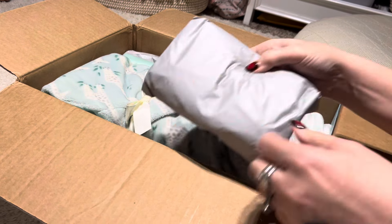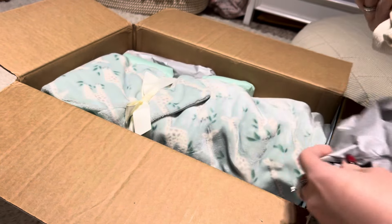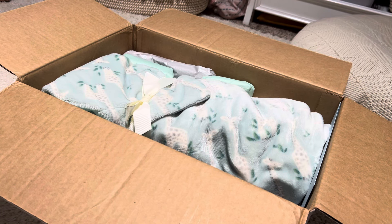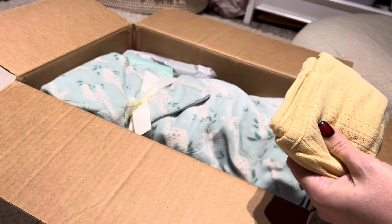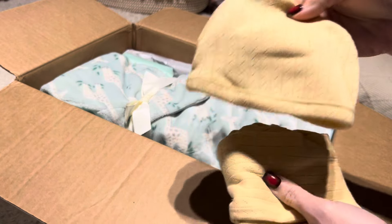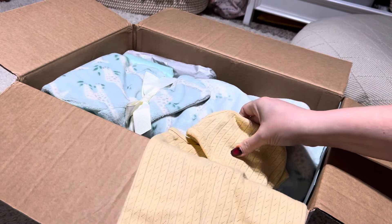First up we have a sweater - how cute! I think I saw him in this in his pictures, if I'm not mistaken. Next up is this little outfit - oh, it's a hat and an outfit! That's cute.